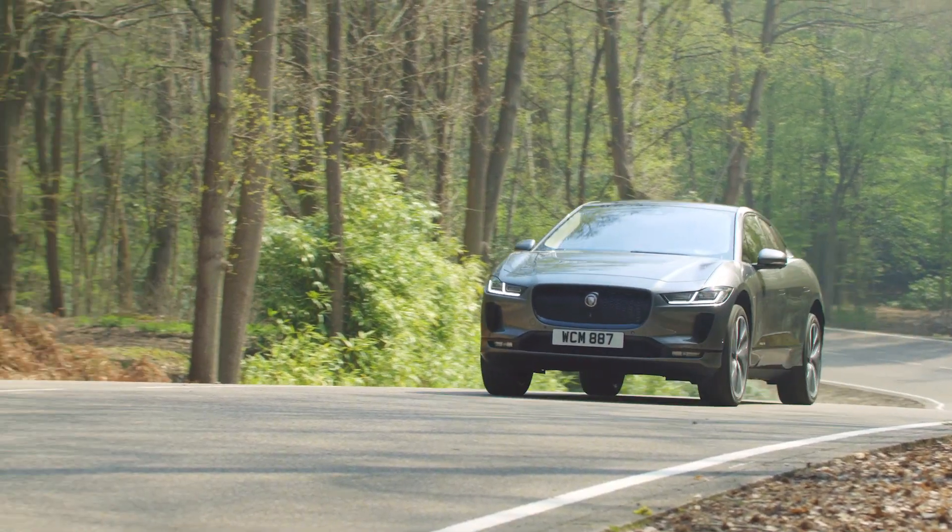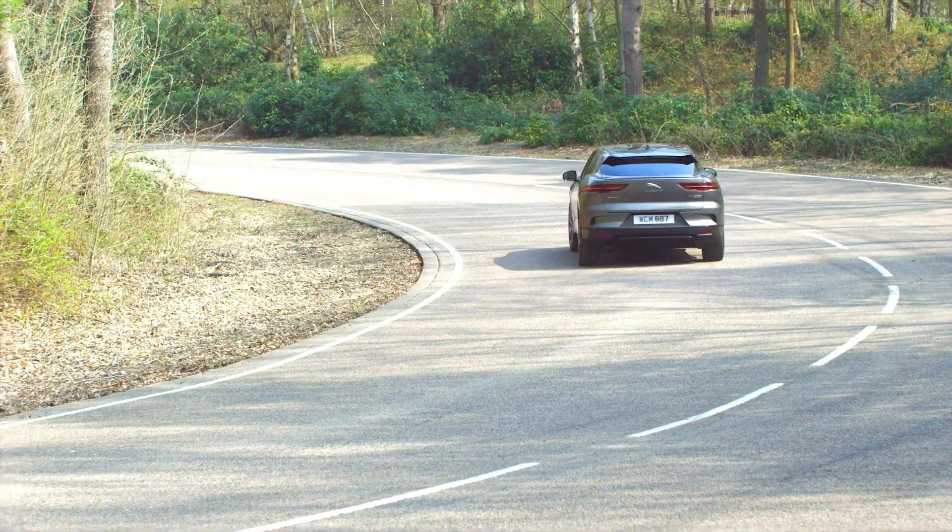Put another way, that's enough to get you from London to Brussels on a single charge and still have enough range to take in some of the sights when you arrive.